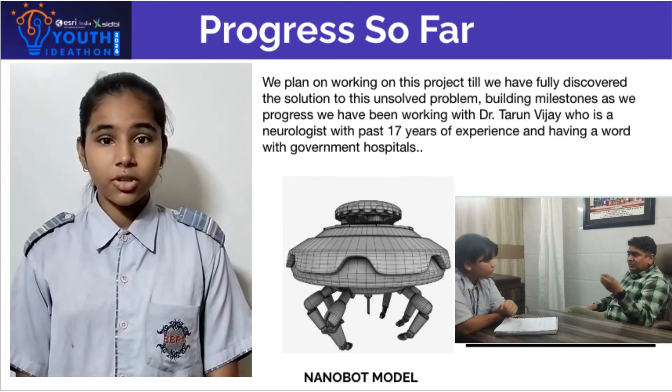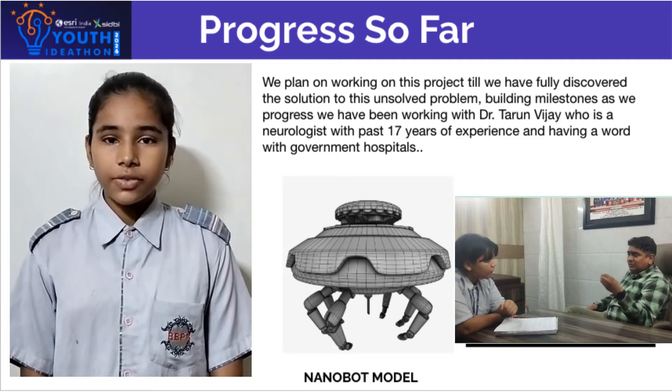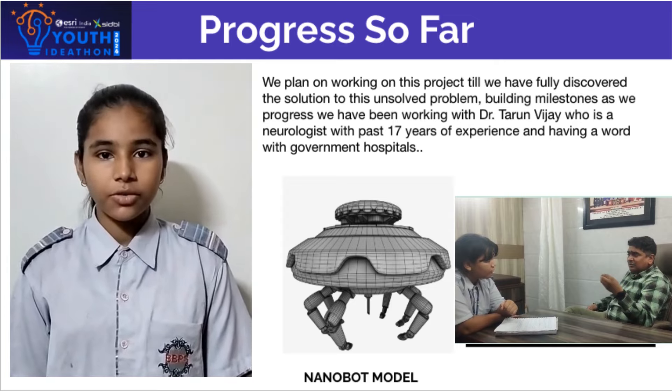To discuss this idea with Dr. Tarun Vijay and bring it up on a large scale, we have also conveyed this message to a government hospital for the enhancement of the working of the model.